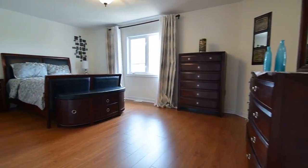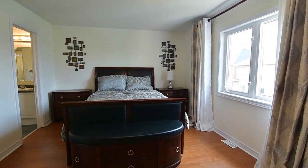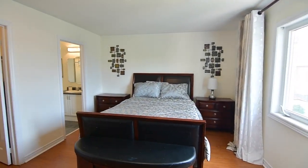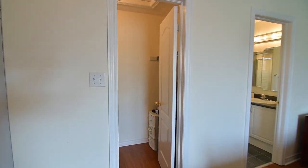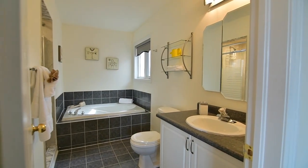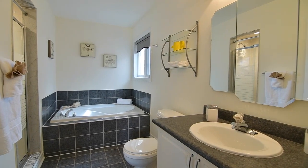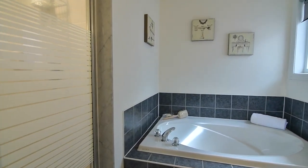The graciously sized master bedroom has a double door entry and a large window allowing for plenty of natural light. This spacious retreat is complete with a walk-in closet, as well as a four-piece ensuite with ceramic tiled floor, soaker tub with ceramic surround, and a separate shower area.